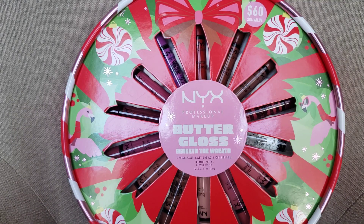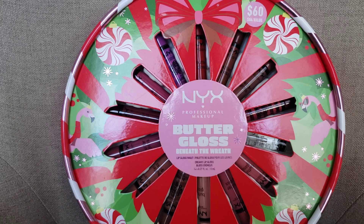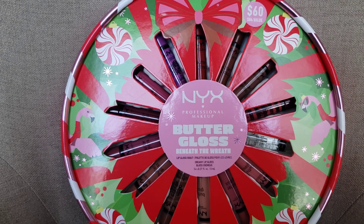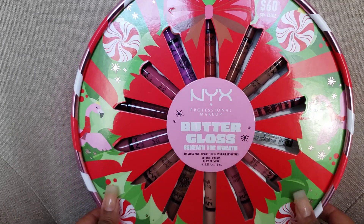Hello, welcome back to my channel! In this video I'm going to be sharing my first NYX Professional Makeup Butter Gloss Beneath the Reef gift set. If you know me and have been following my channel, I'm not a makeup person but I love a good lip balm or lip gloss. Last year I remember seeing gift sets from NYX at Ulta in videos, and I didn't get one — but I was determined this year, since I'm always buying lip balms and lip glosses.